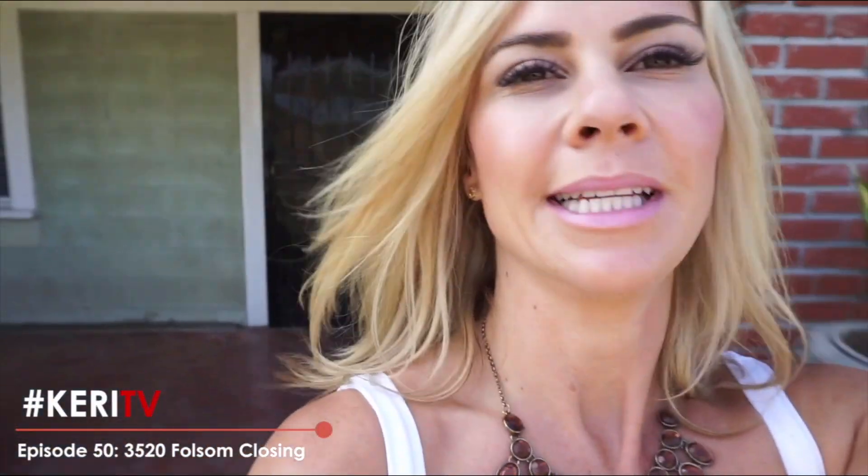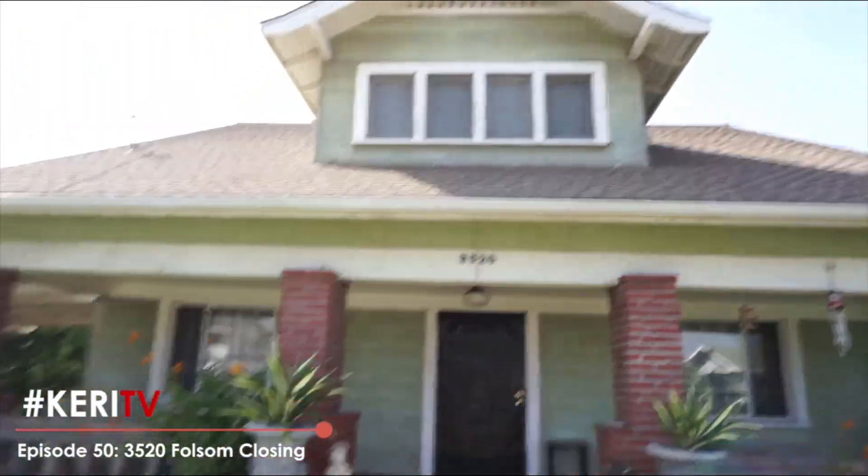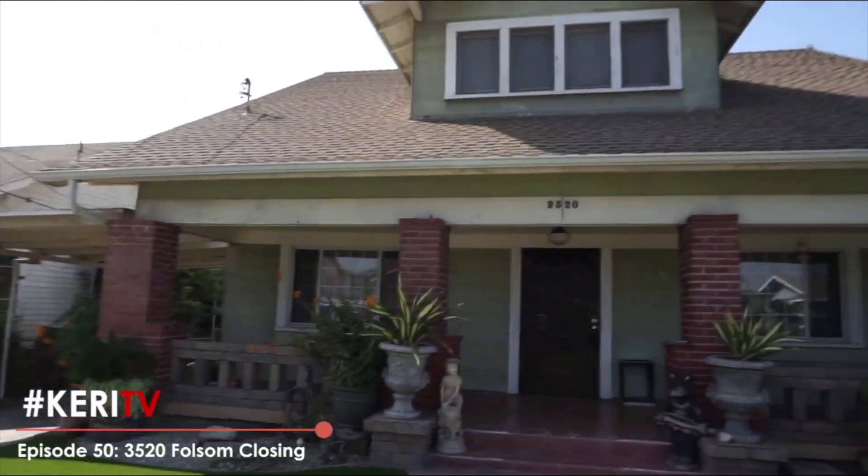Hey everyone, it's Keri TV and I'm taking a quick break from our 15 episode series to talk about a great investment purchase that is closing today at 3520 Folsom. I'm just going to scoot back so you can take a look at this beauty. It is amazing — a beautiful early 1900s craftsman home.